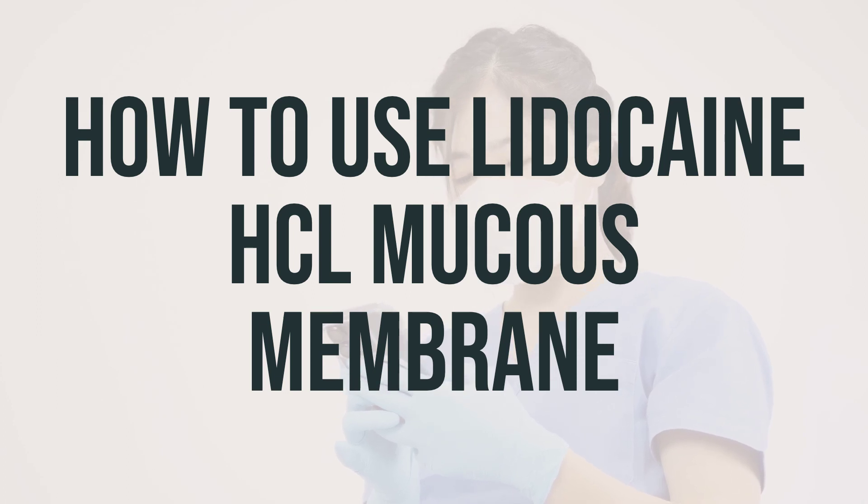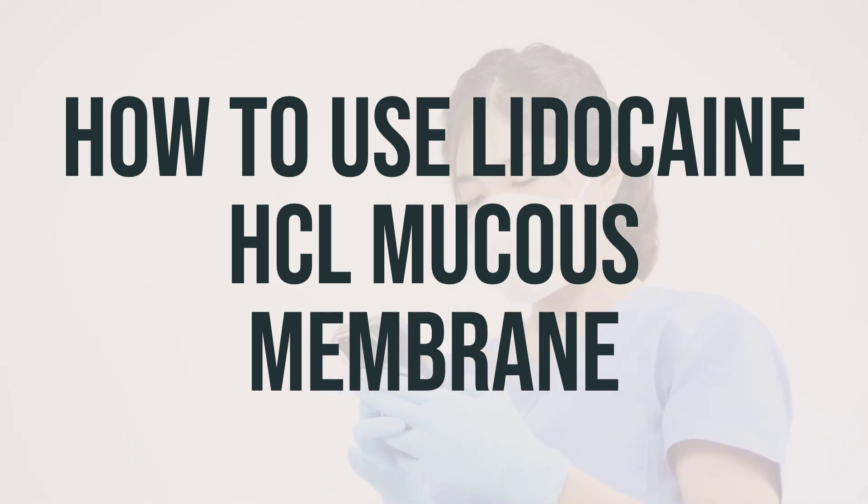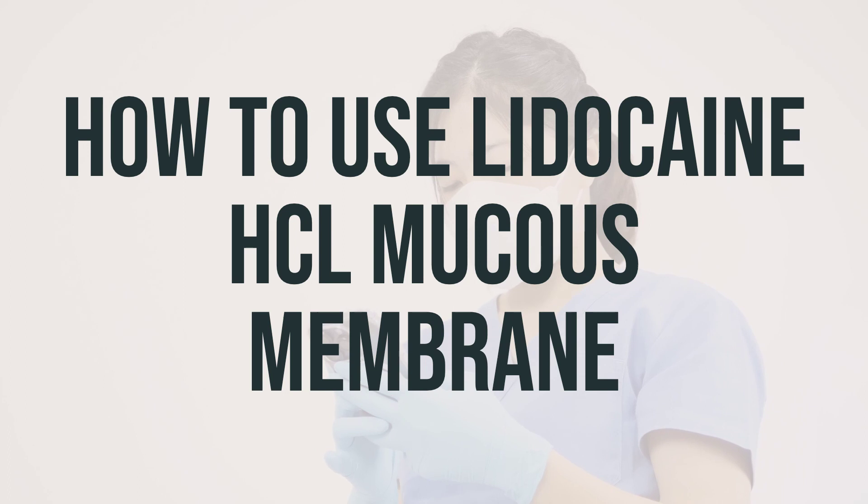The dosage of lidocaine is based on your medical condition and response to treatment. For children, the dosage is also based on their age and weight. Remember not to use more than four doses in a 24-hour period, and avoid increasing your dose or using this drug more often or for longer than prescribed, as doing so can increase your risk of serious side effects.